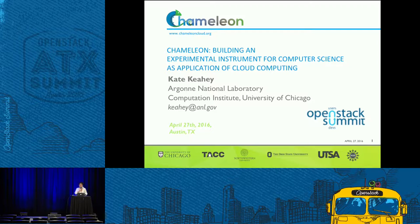Hello everybody. Thanks very much for coming to the Chameleon session. I'm Kate Cahey. I'm from Argonne National Lab and University of Chicago, both fantastic institutions. Argonne National Lab, home to the fifth fastest supercomputer in the world. University of Chicago, one of the top 10 universities in the world. We've got something called the Computation Institute that spans both institutions. I also lead a very exciting new project called Chameleon.